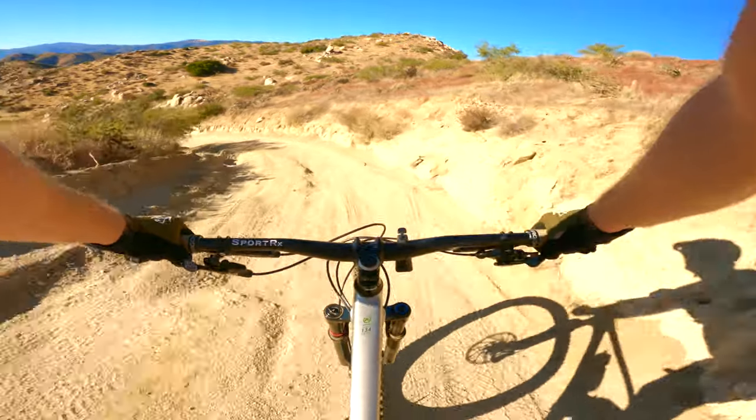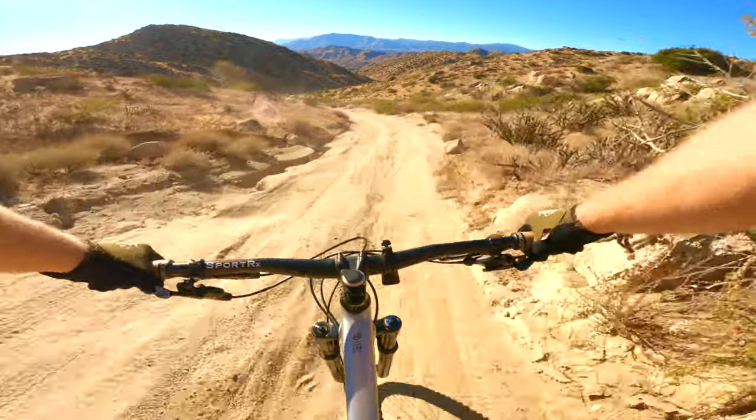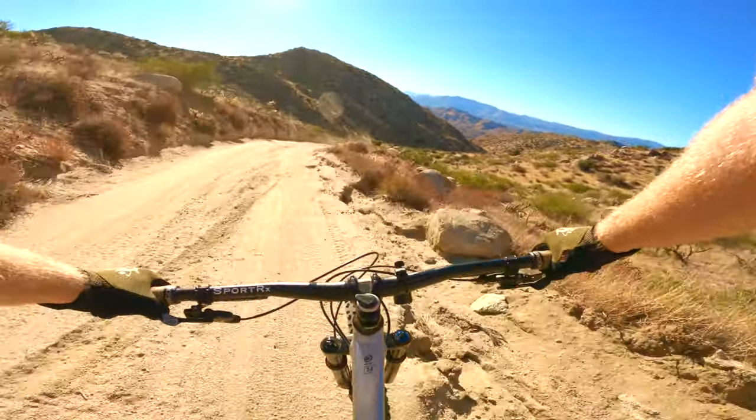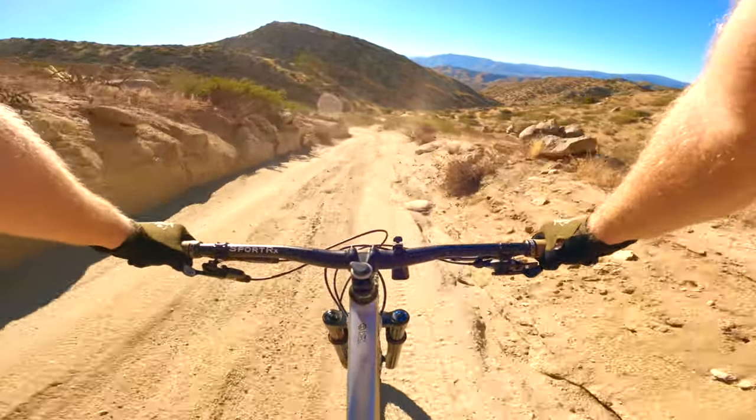All right, back on the fire road. This section is definitely steeper. And it sounds like there are a couple of features at the bottom of this that we're going to stop and look at, so that's cool.